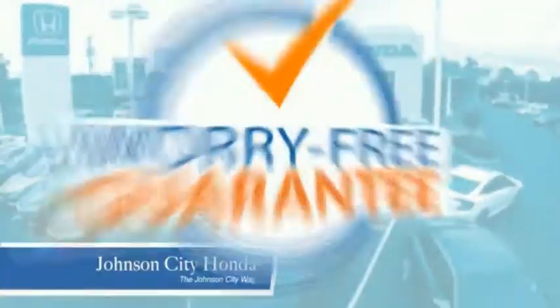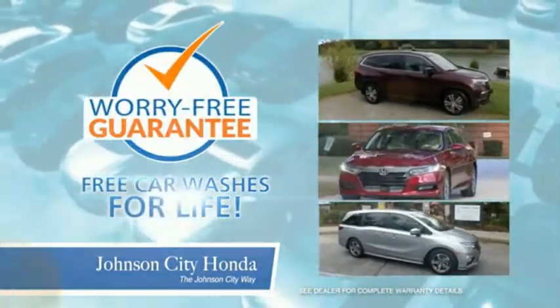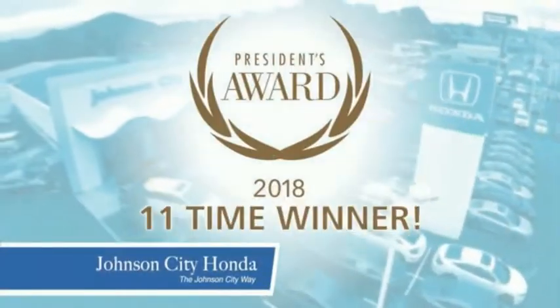Plus, all our vehicles come with our worry-free guarantee at no additional charge and car washes for life. There's a reason Johnson City Honda is the area's only 11-time President's Award winner. We love our customers and the great products that we sell.